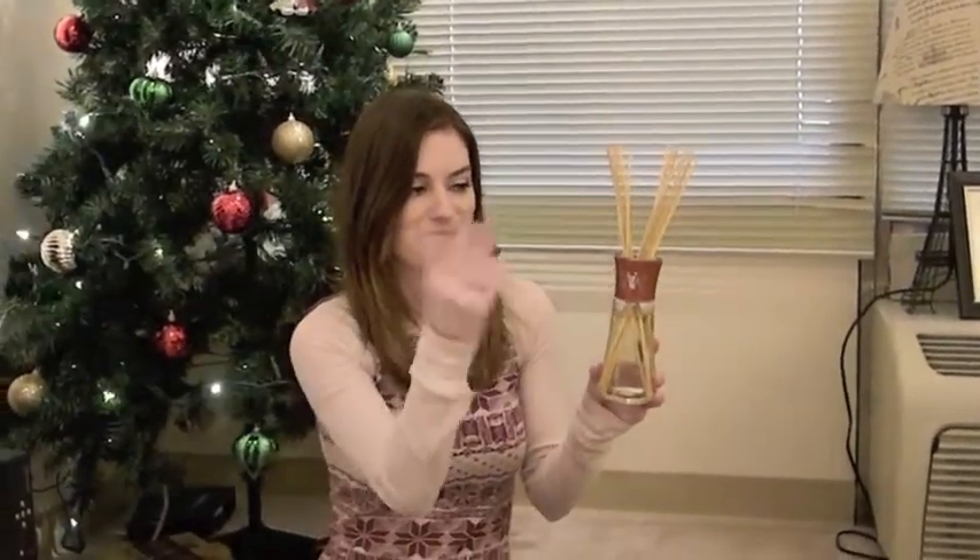My first favorite is this Woodwix scent thing — fragrance sticks. I don't really even know what these are called, but it's awesome. It smells like toasted marshmallows and vanilla and it makes the entire apartment smell like it. You walk in the front door and it's like vanilla awesomeness — delicious.